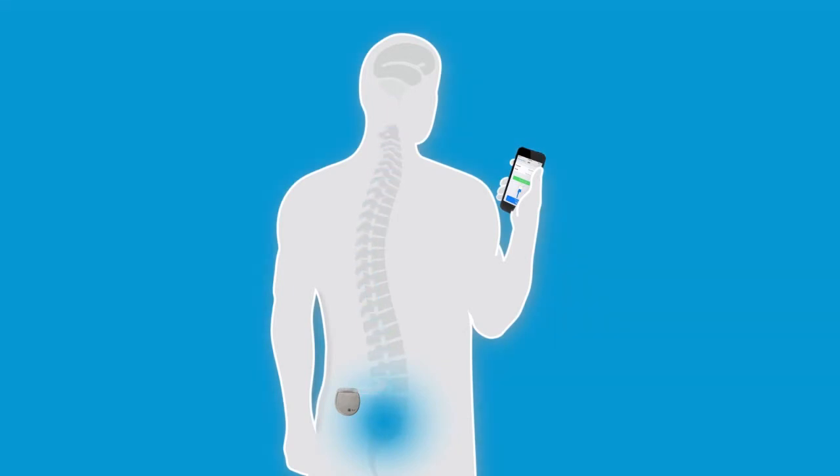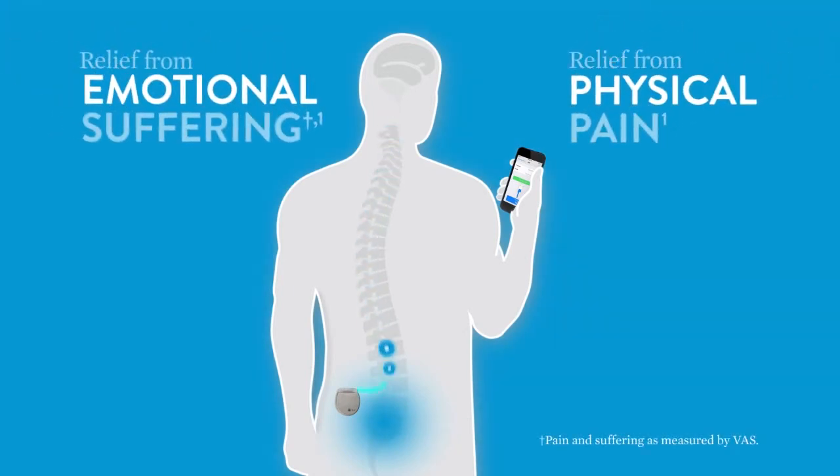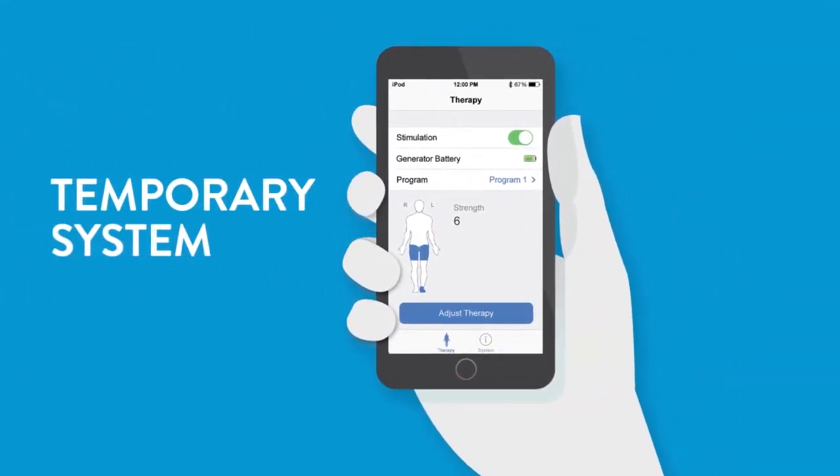Burst DR Stimulation provides potential relief from the physical pain and the suffering associated with the pain. One of the benefits of Burst DR Stimulation is that you can try the therapy using a temporary system to see if it's right for you.